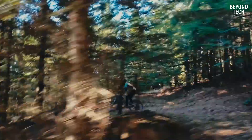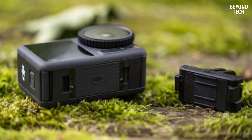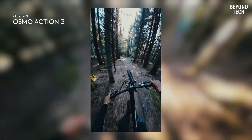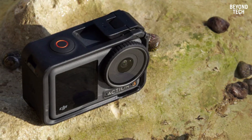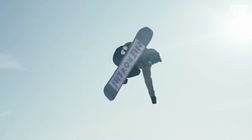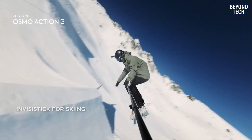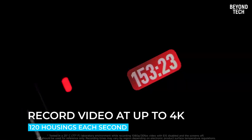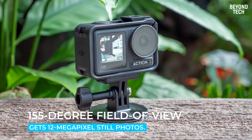DJI's Osmo Action 3 has a new look and a new mounting system that GoPro should seriously consider replicating. DJI moved away from the modular approach of Action 2 and returned to a more standard action cam design for Action 3. On the front, there is a large round cover over the lens. A protective frame is included in the box, adding another layer of protection plus a vertical mounting point for the quick-release connector — ideal for Instagram and TikTok creators. The Action 3 can record video at up to 4K/120fps, has a 155-degree field of view, and captures 12-megapixel still photos.